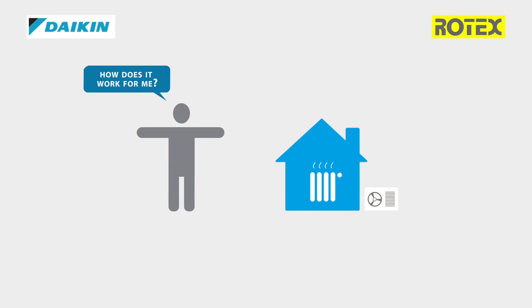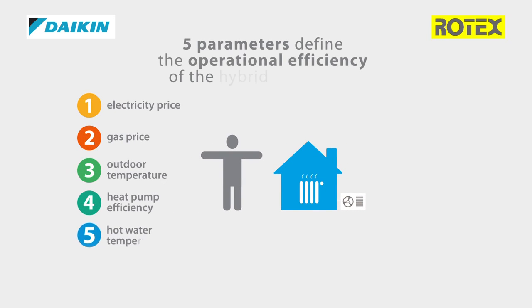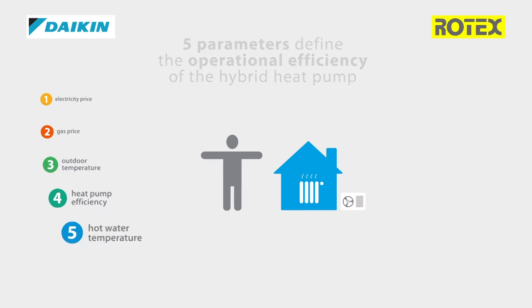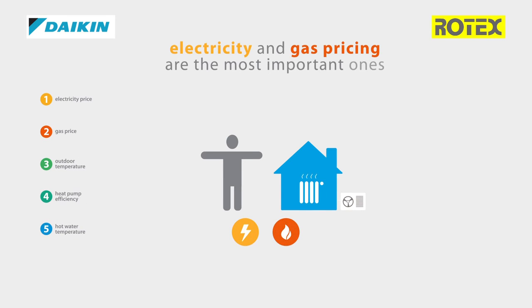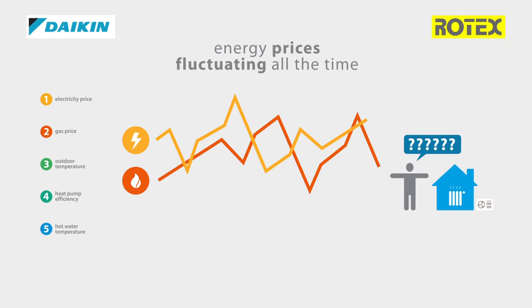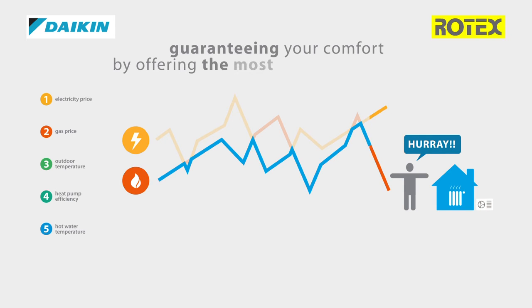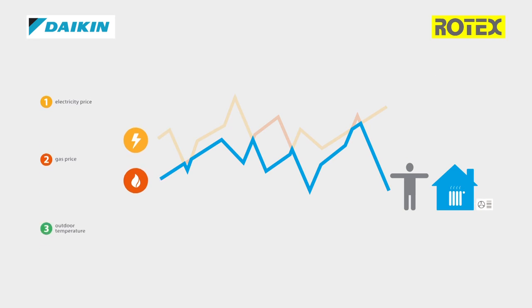How does it work for me? There are five parameters defining the operational efficiency of the hybrid heat pump, of which electricity and gas pricing are the most important ones. With energy prices fluctuating all the time, the system will use only the best priced energy source, guaranteeing your comfort by offering the most economic operation mode at all times.